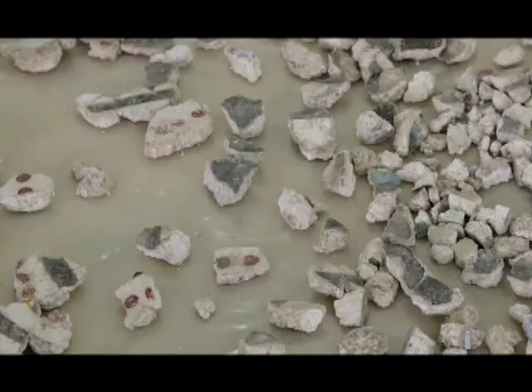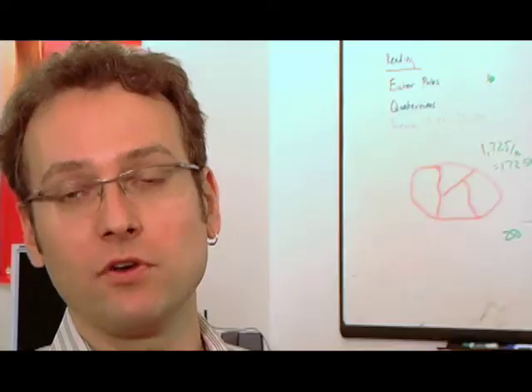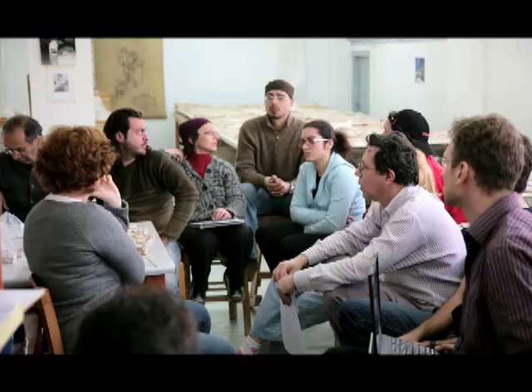One of the things that we found very impressive is that the conservators actually know all of these fragments by heart. On our first visit to Santorini, we spent basically all our time figuring out how they work at the moment.